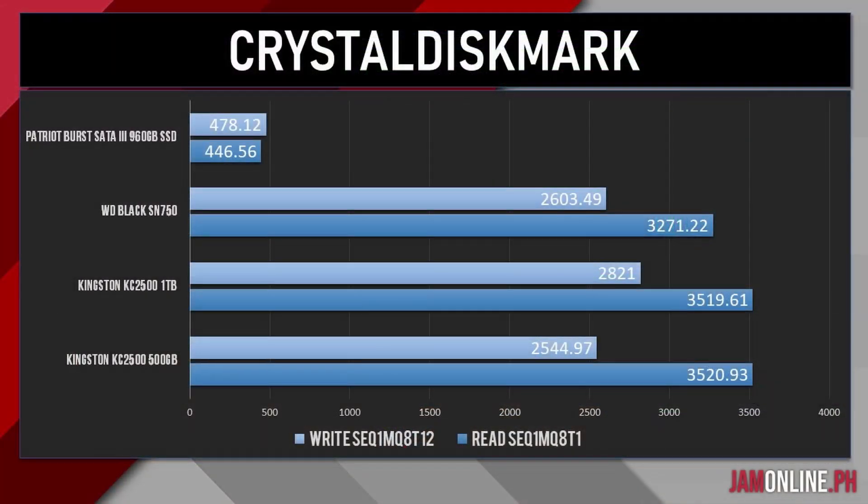In our benchmark using CrystalDiskMark, we can see that the Patriot Burst SATA 3 960GB SSD is the slowest of them all. Take note, this one is already an SSD — a SATA SSD — and we got a read speed of 446 MB/s and a write speed of 478 MB/s. Going to the faster one, the WD Black SN750, we're getting 3,271 MB per second for the read speed and 2,603 for the write speed.